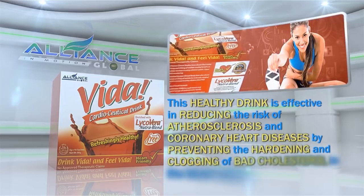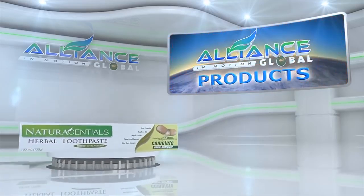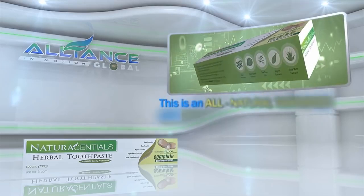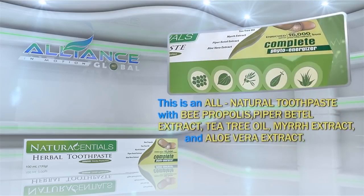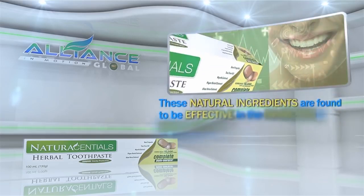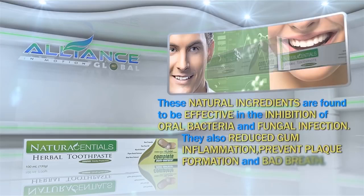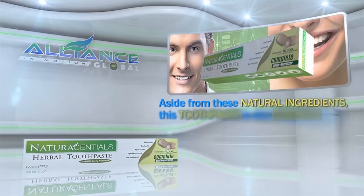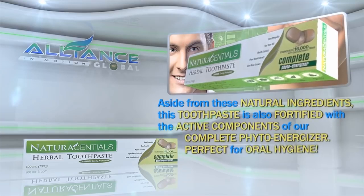Next is Alliance in Motion Global's personal care product, the Natural Essential Herbal Toothpaste. This is an all-natural toothpaste with B. propolis, piper betel extract, tea tree oil, myrrh extract, and aloe vera extract. These natural ingredients are found to be effective in the inhibition of oral bacteria and fungal infection. They also reduce gum inflammation, prevent plaque formation, and bad breath. Aside from these natural ingredients, this toothpaste is also fortified with the active components of our Complete PhytoEnergizer. Perfect for oral hygiene.